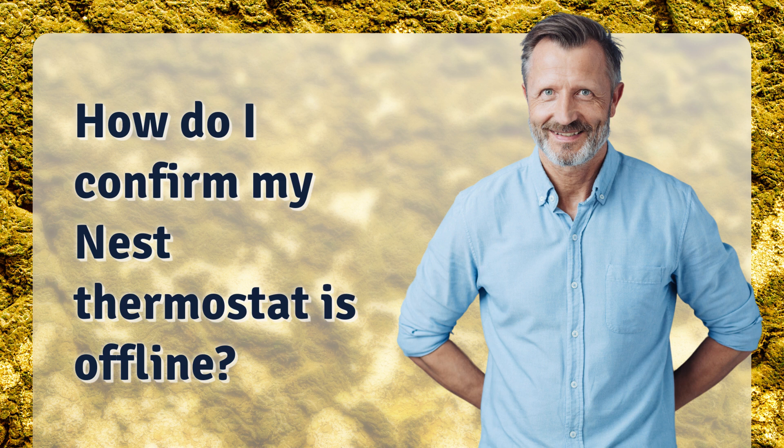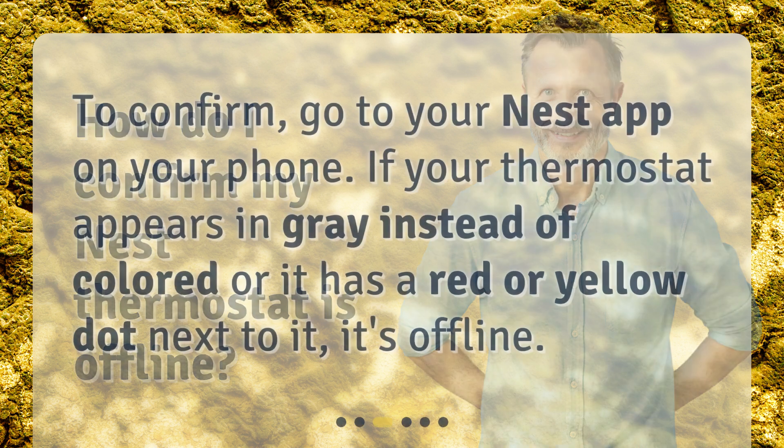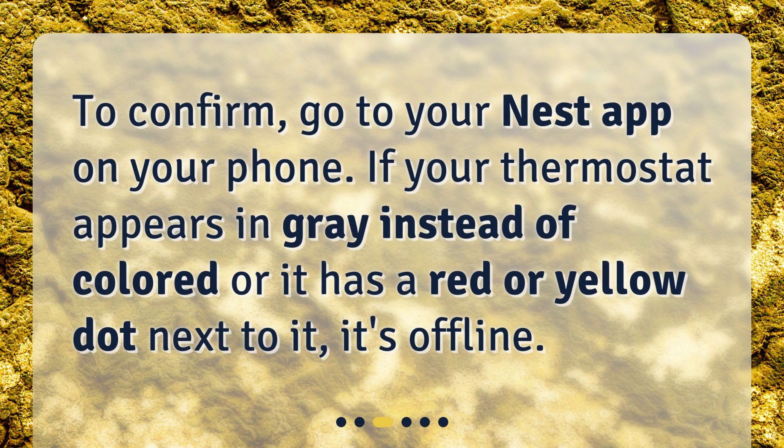How do I confirm my Nest thermostat is offline? To confirm, go to your Nest app on your phone. If your thermostat appears in gray instead of colored, or it has a red or yellow dot next to it, it's offline.